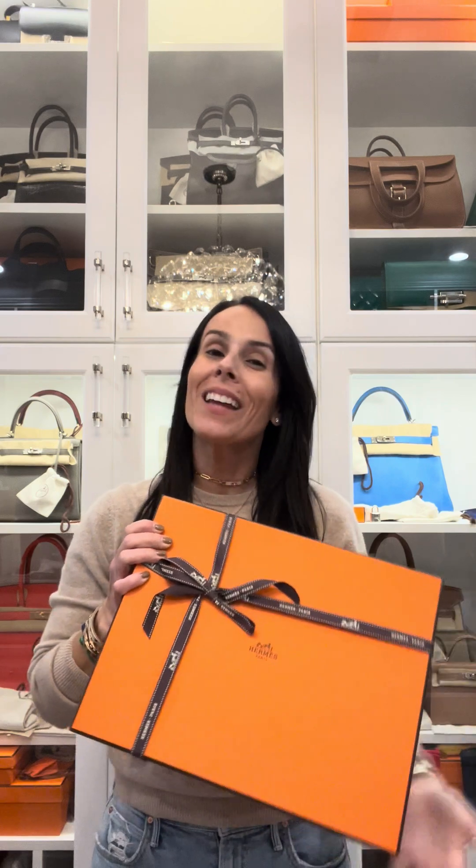The leather for this one is evercolor, which is a very nice sturdy leather. It's kind of like a combination of swift and togo — the grains in togo are significantly bigger, and the grains in evercolor are significantly bigger than swift, but it has that smooth feel of swift, just not quite as smooth. The little grains make it a bit more scratch resistant than swift. That kelly right there is also evercolor and it's a great sturdy leather — I travel with that kelly quite a bit because of the leather.